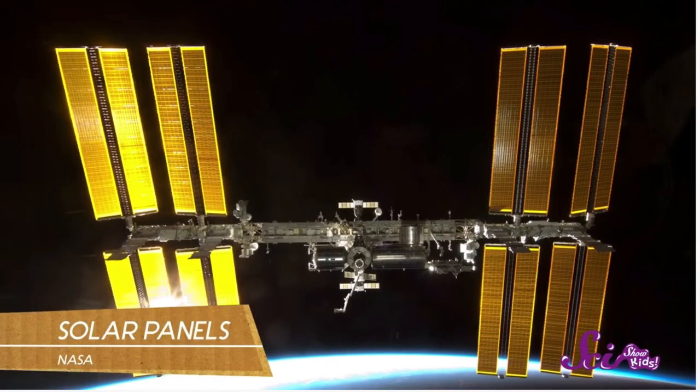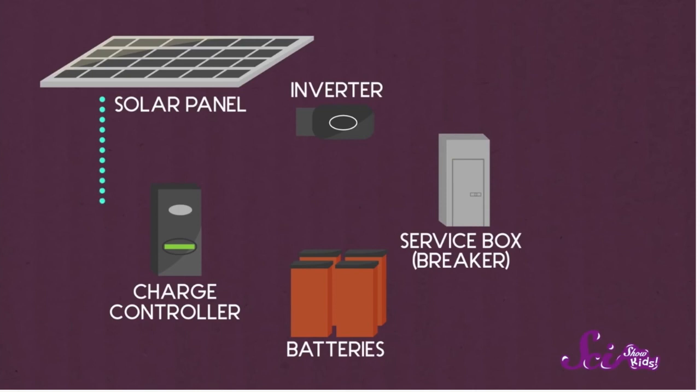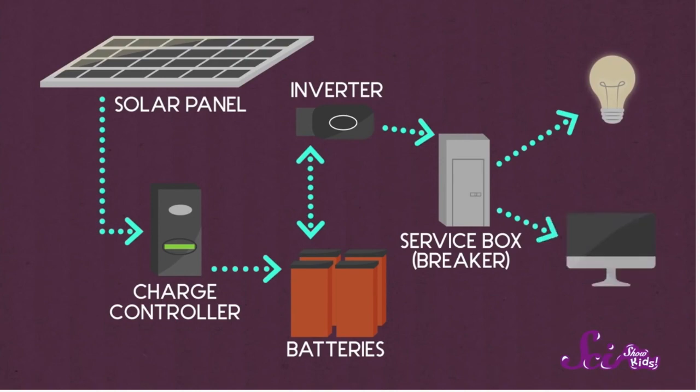These big, flat, shiny things are solar panels and they provide energy for the space station. They capture sunlight and turn it into electricity. The space station then uses this electricity to power lights, computers, and everything else that makes the space station work.